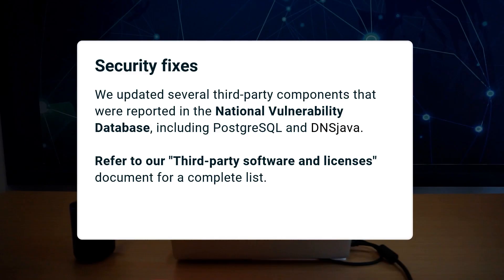This month we updated several third-party components that were reported in the National Vulnerability Database, including PostgreSQL and DNS Java. Refer to our third-party software and licenses document for the complete list.